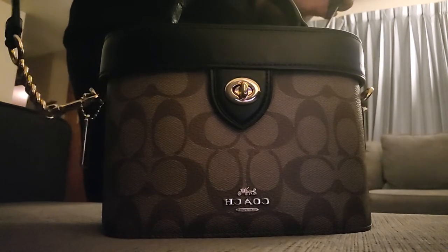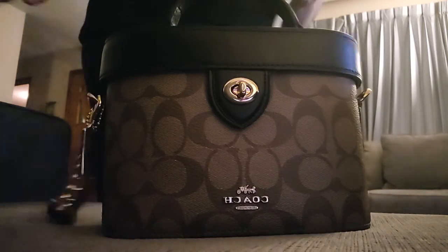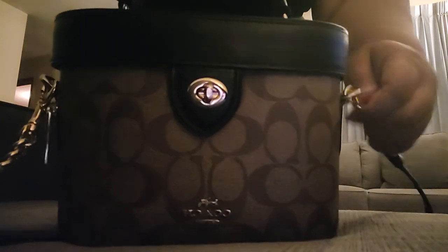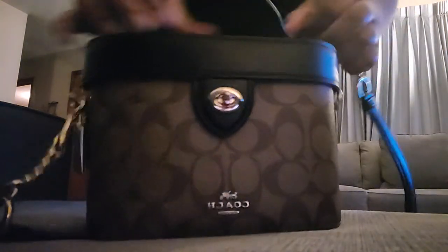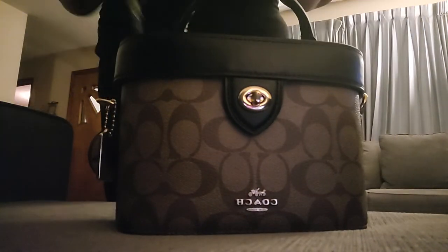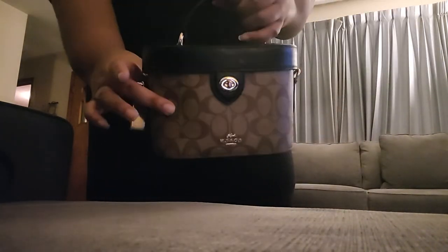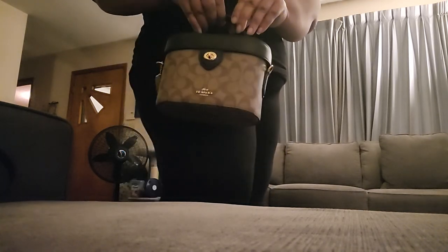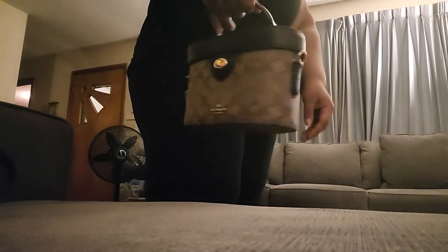This is the K Crossbody bag and another thing — you can wear it as a crossbody or you can just carry it as a top handle. The strap comes off right here. I'm going to take this other side off so you guys can see that you can take off the strap and then just carry it like this as a really cute little handbag. I just love this bag.